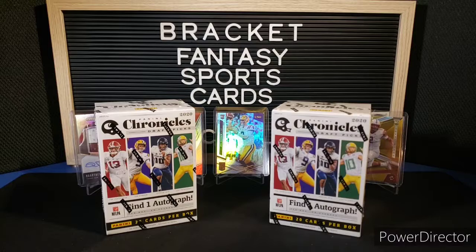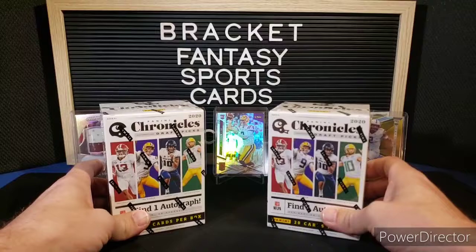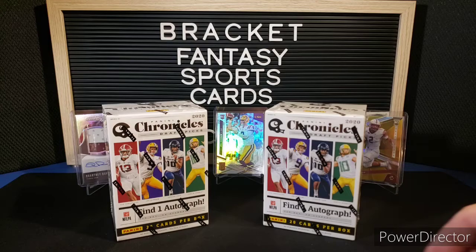Hello everyone, welcome back to Bracket Fantasy Sports Cards. We've got another rip for you today of the Chronicles 2020 Draft Picks Retail Edition. I got two blaster boxes that I ordered online — never found any in stores, so I don't even think the Target near me is stocking them.